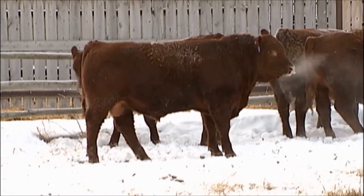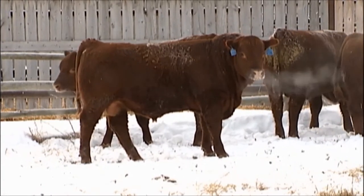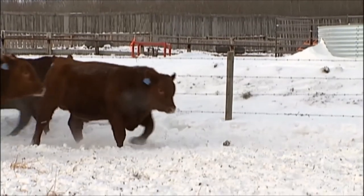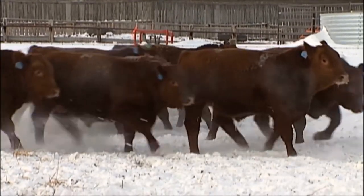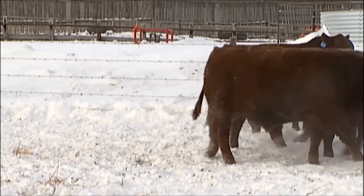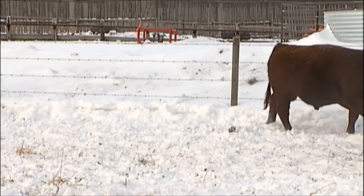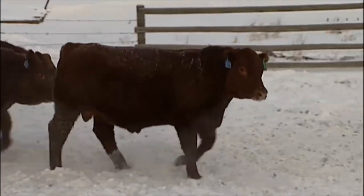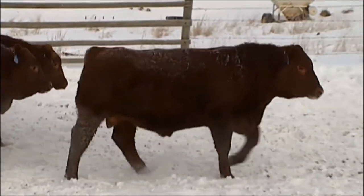They'll add to pay weight, they'll add to performance. If you've got a lot of exotic in your cows and you want to get them back to half Angus, our Red Angus genetics are nearly the perfect way to do that because they offer so much beefiness and thickness. If you're looking to make them a little more moderate, a little more middle of the road, these bulls are just exactly what you need.